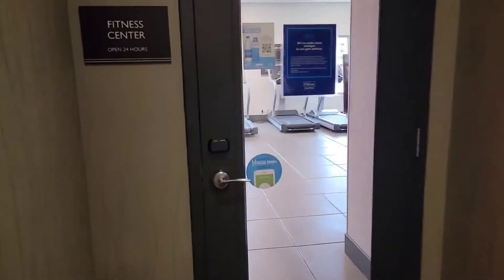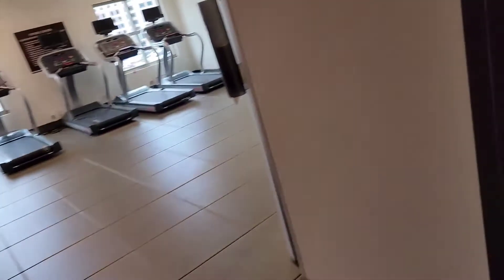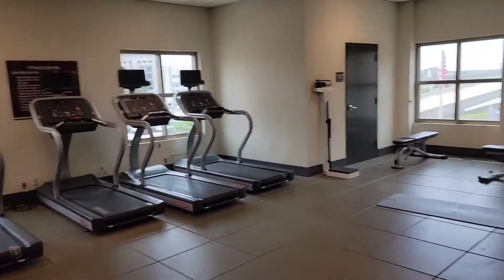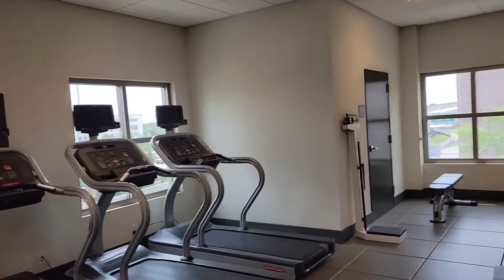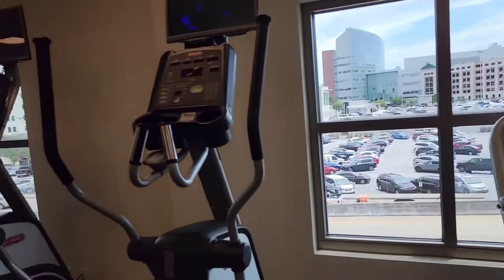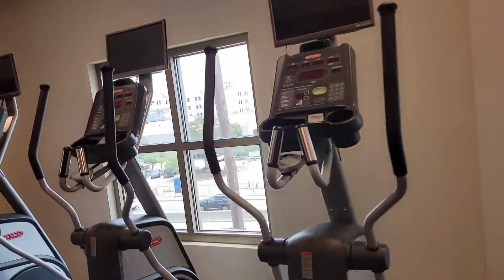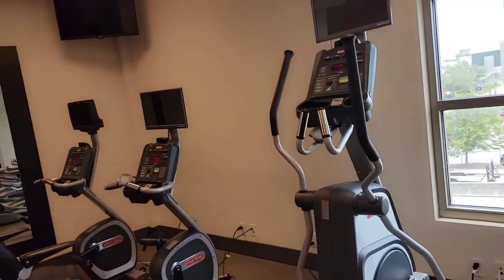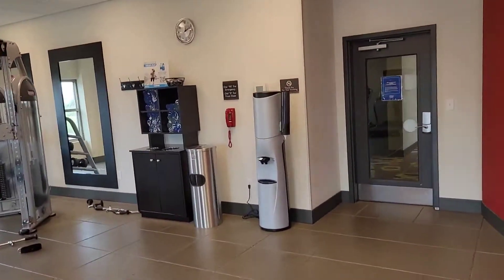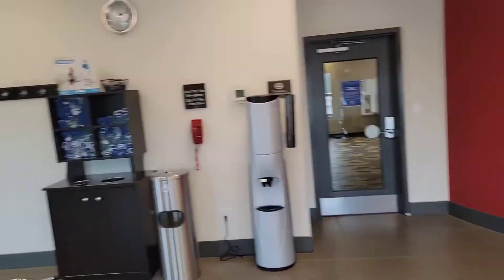Here's the fitness room. I'm going to hit it — it's really nice, everything looks brand new. Super chilly in here, which is nice. There are a lot of good machines, a big mirror to look at yourself, towels, and water to hydrate.